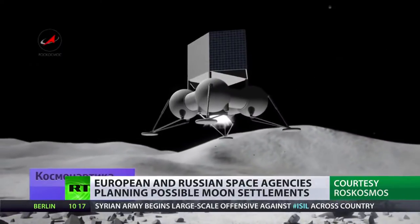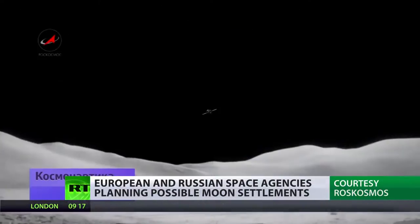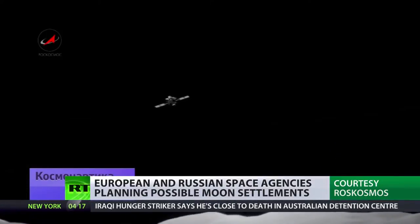The Russians have a wealth of experience in this. Neil Armstrong was the first man on the moon, but the Russians — the Soviets at the time — did launch many probes, satellites and robots.